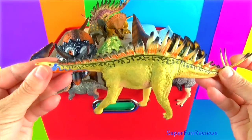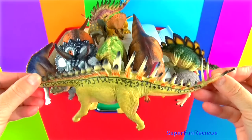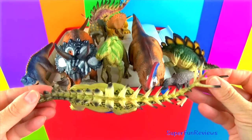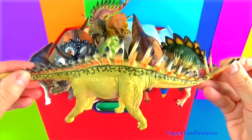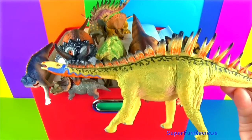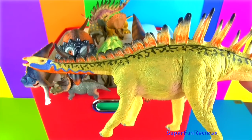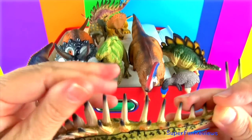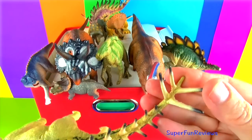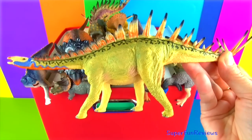Miragaia is a stegosaur from the late Jurassic period. It grew to about 20 feet long. You can see the plates along its back and the unusually long neck containing 17 vertebrae. It was a plant eater and lived in woodlands, using its long neck to graze. Notice the back legs are longer than the front.